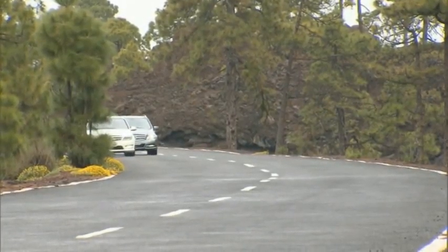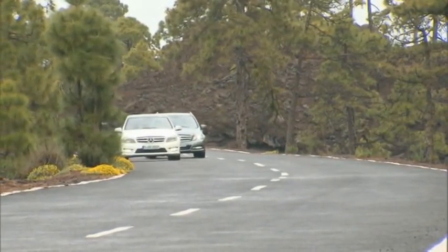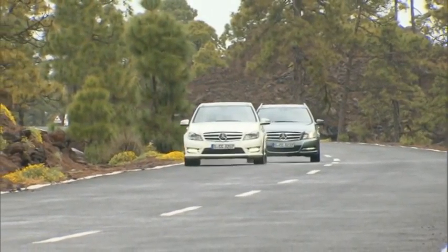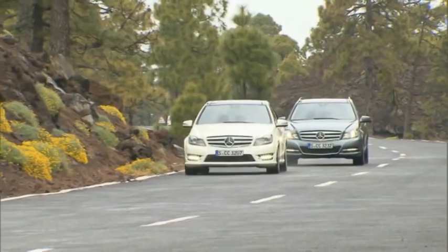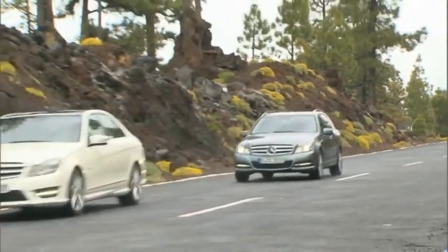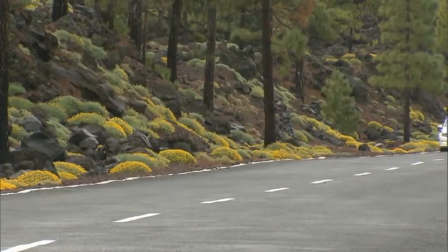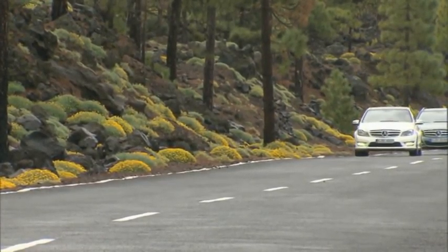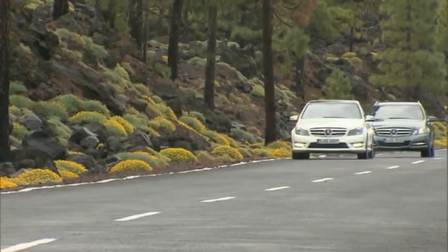Mercedes-Benz brings us two new cars at once. For the first time, a C-Class sedan and its station wagon sibling head out for launch at the same time, thus setting themselves apart from the third member in the C-Class family, the Coupe, which is set to debut in June. Nor will it be alone either, as it comes out together with the AMG version.